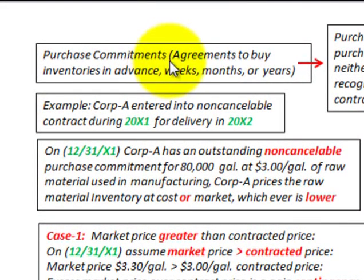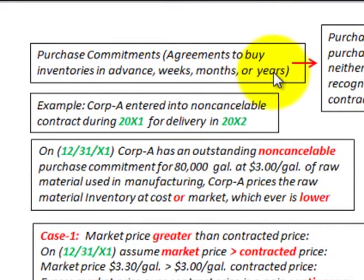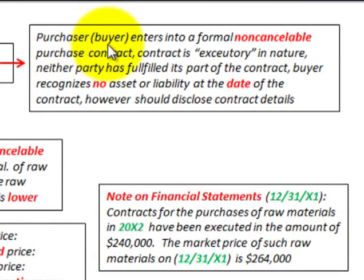Here we are going to be looking at purchase commitments. Those are agreements to buy inventories in advance — weeks, months, or years in advance. This is where the purchaser or buyer enters into a formal, non-cancelable purchase contract. The contract is executory in nature, meaning neither party has fulfilled its part of the contract.